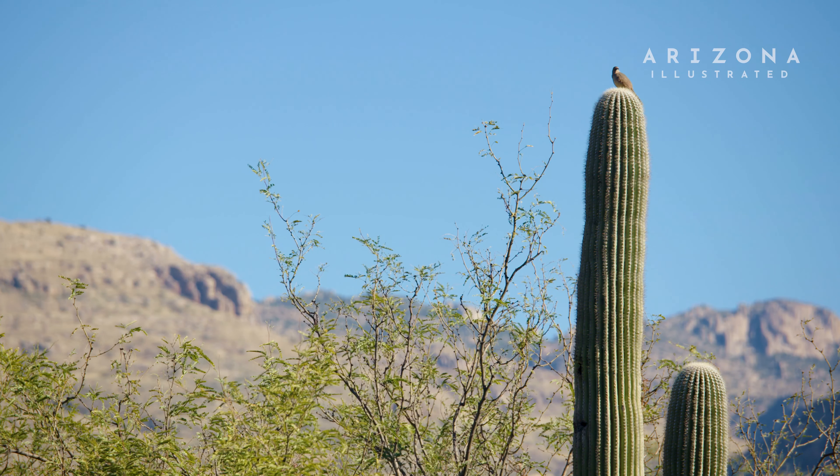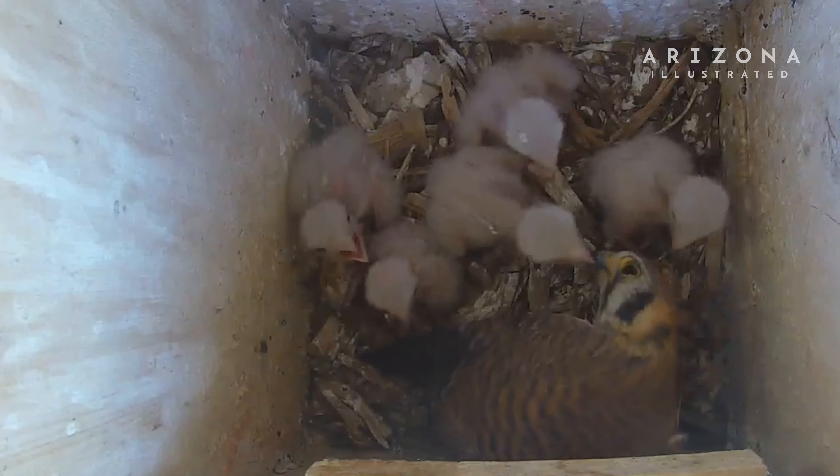Something we recently started doing is putting web cameras inside the nest boxes, and that really allowed us a glimpse into the secretive part of our cavity nesters' lives. Every spring we make sure to stream the live cameras on our website, and anyone interested in seeing this footage is able to go and see it. Installing a nest box has many different benefits to the birds but also the people.